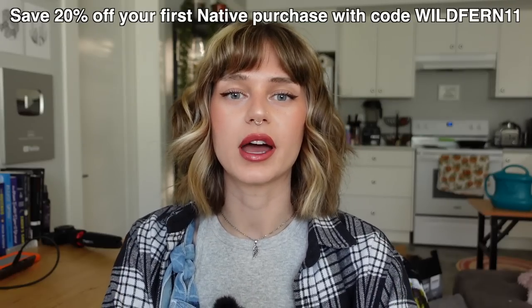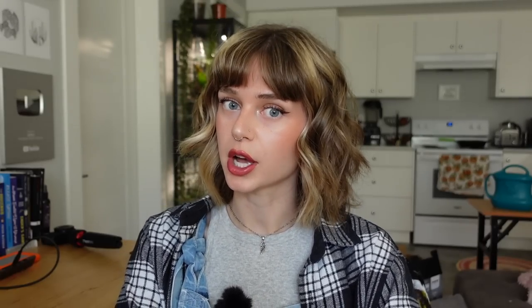If you use the link down below in the description and my code WILDFERN11, you can get 20% off of your first order with Native. This offer is available site-wide but only for a limited time so make sure to stock up and save. Thank you so much to Native for sponsoring this video — now let's hop into the first plant.